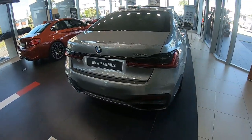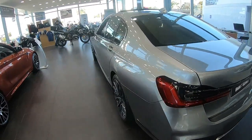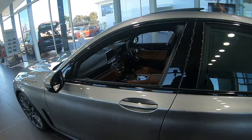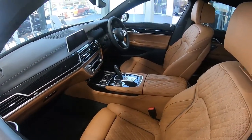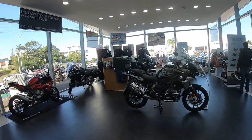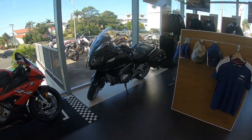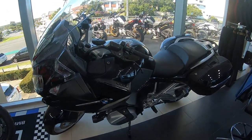BMW 7 Series — look at that! Someday I'm gonna buy this, someday. Jackpot, man! That's the target. And this is the 1250 RT — yeah, this is the 1250 RT.